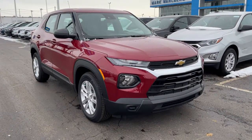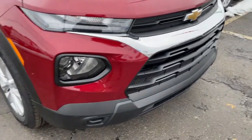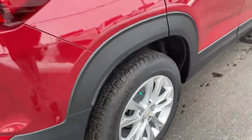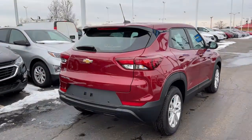Picture yourself in the 2021 Chevrolet Trailblazer. You deserve a ride that was designed with your needs in mind. The time is right to take advantage of the technology, performance, and creature comforts this vehicle has to offer. The following are some of this vehicle's highlighted options.